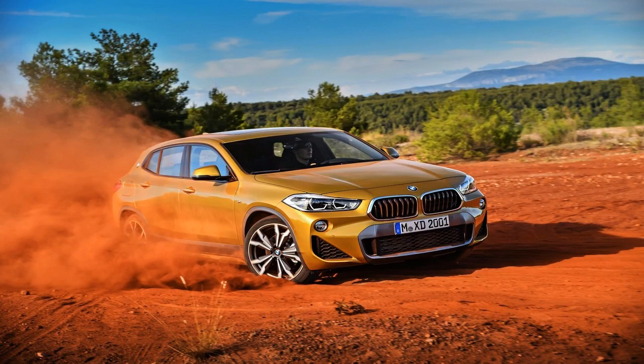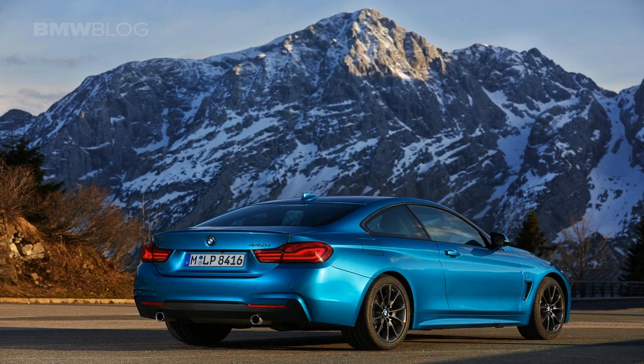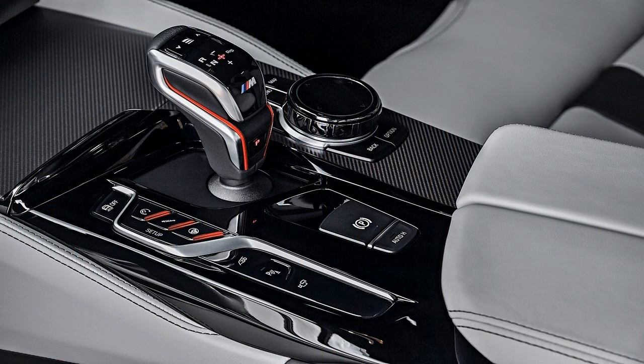Specific numbers haven't been shared yet, but there'll be an eco-pro mode to squeeze out more miles per gallon, along with sport and comfort options. Gearshift paddles and standard all-wheel drive with variable front-back power adjustment are matched with hill descent control.